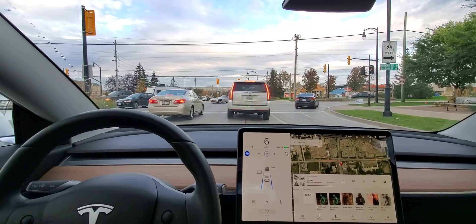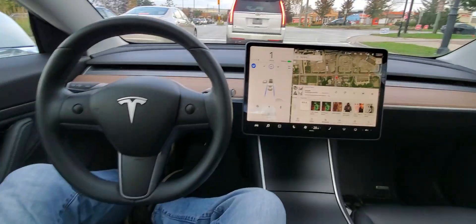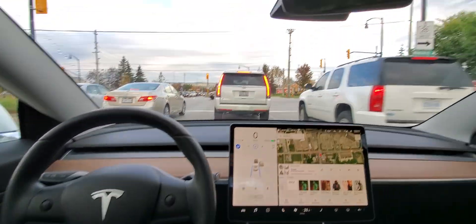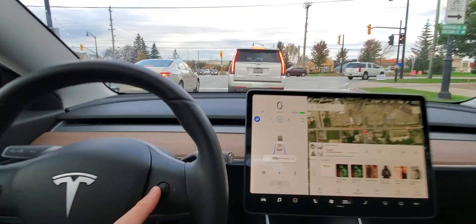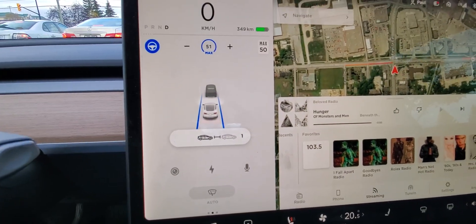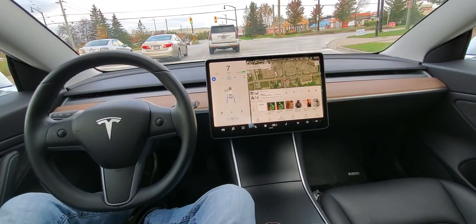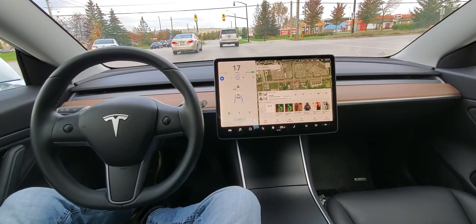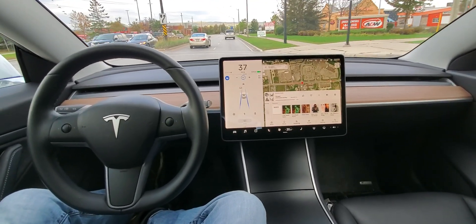Now if there wasn't a car in front of me she would have gone right through the stoplight and hit that oncoming traffic, but I just think this is so awesome. Now I can set the number of car lengths she's behind — two is a good number. Now as that car moves I move as well and once again I'm not using the pedals or steering.